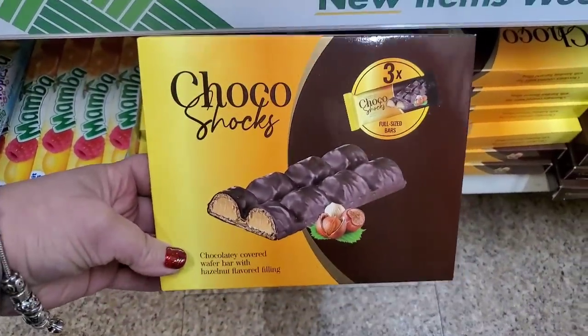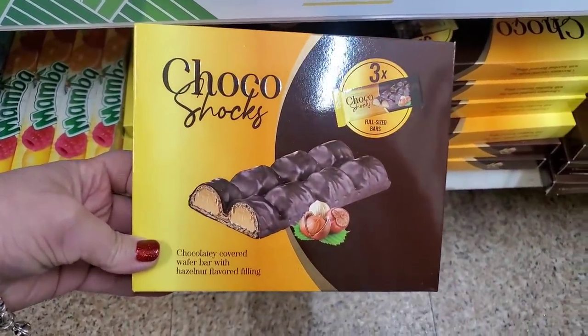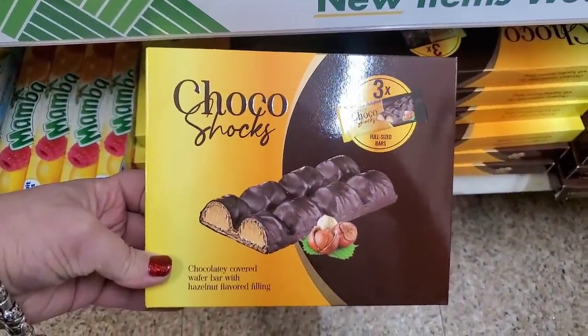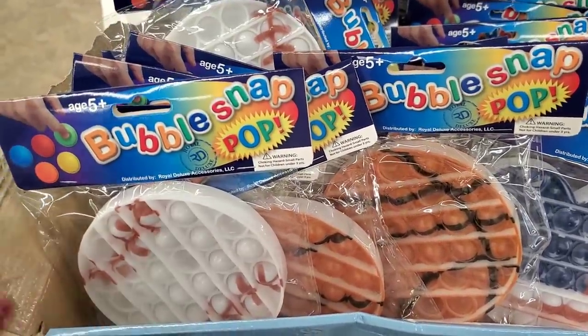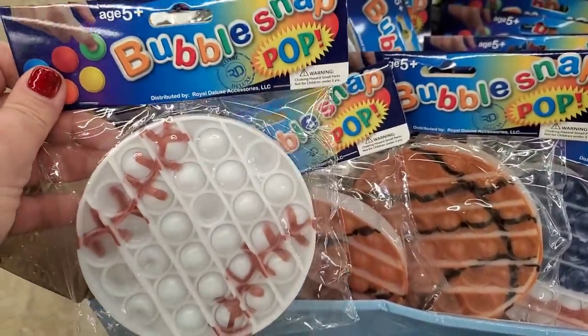Just in time for Easter basket stuffing, the West Islip store got the Choco Shocks — these are super delicious, they taste super European with hazelnut filling and dark chocolate. You will definitely love these for your Easter basket stuffing.